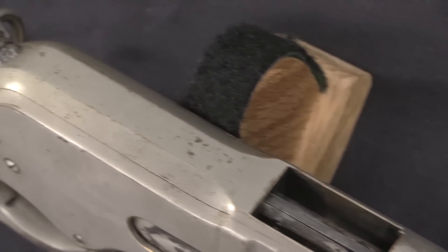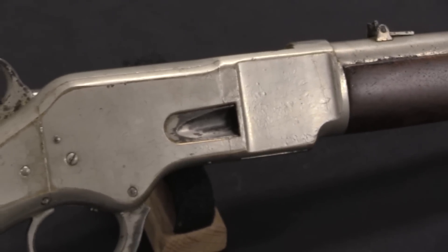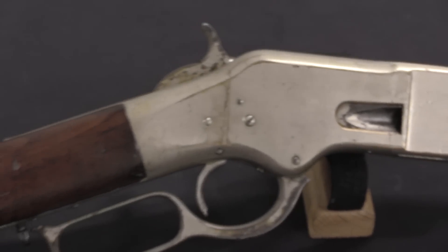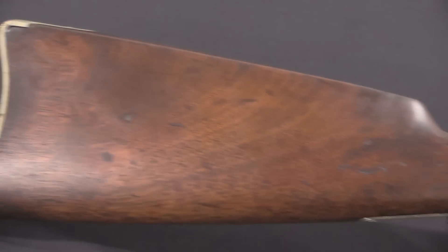Centrefire cartridges exist, but they haven't become the standardised centrefire that we know today, which would, in fairly short order, totally take over the firearms market. At this point, rimfire is still the thing.